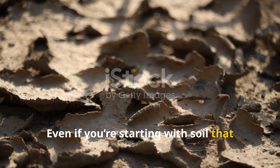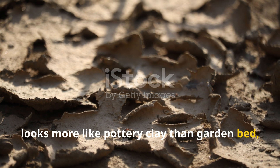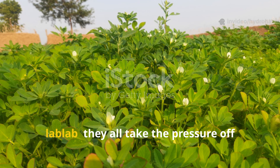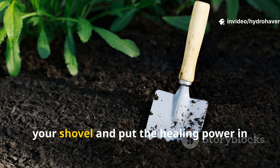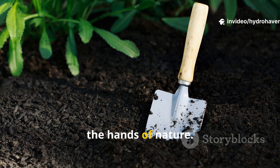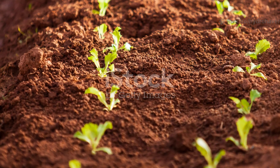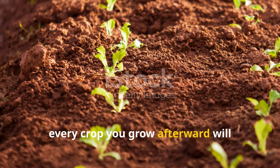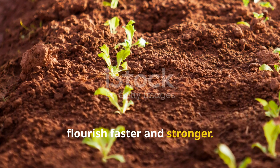Even if you're starting with soil that looks more like pottery clay than garden bed, there's hope. Daikon, fenugreek, pigeon pea, lablab — they all take the pressure off your shovel and put the healing power in the hands of nature. And once your soil begins to breathe again, every crop you grow afterward will flourish faster and stronger.